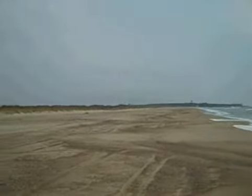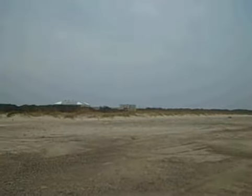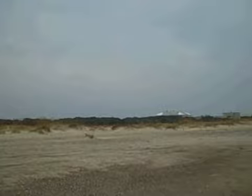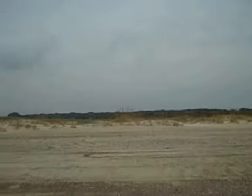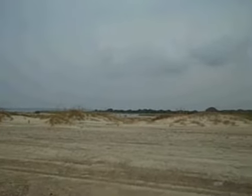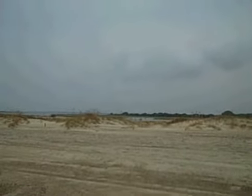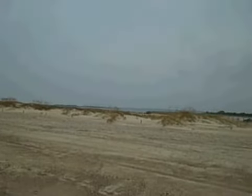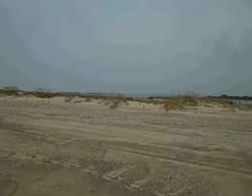There's the town of Kure Beach and the visitor center. We go over here and here is the aquarium. And then if we just keep on panning around, you can see out in the distance there are people clamming out there. That other body of water is the Cape Fear River.